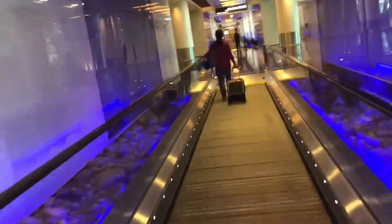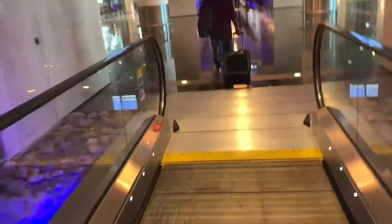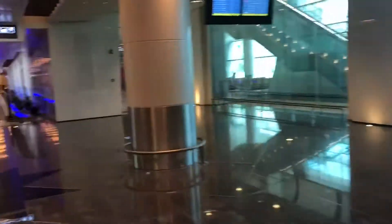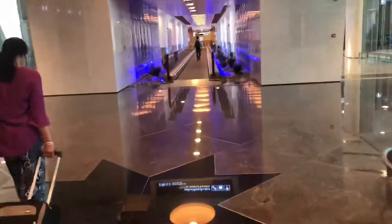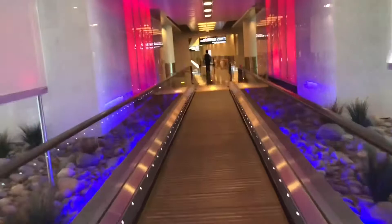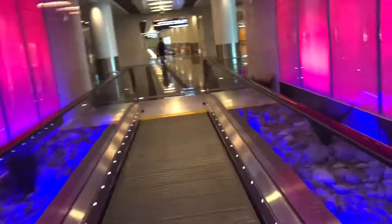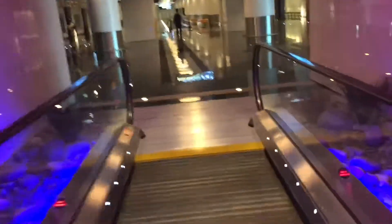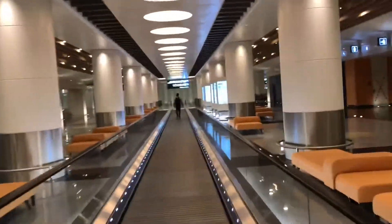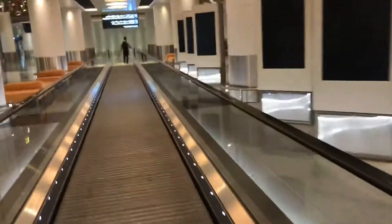Let's see how the transit area looks like. Yes, here's a look. Wow, it's too good. It's too good.